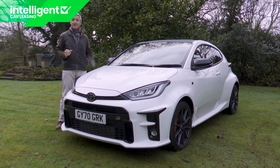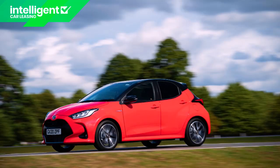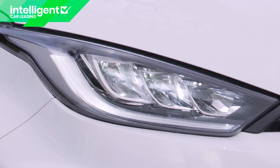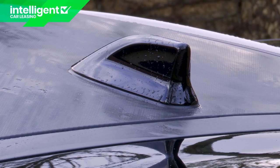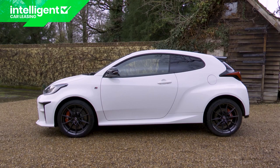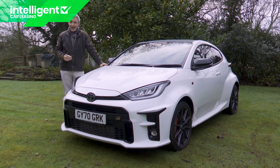Engineer Naohiko Saito was put under pressure to retain the regular Yaris model's five-door body shell, but he wasn't having it. He held out for a stiffer, bespoke three-door body that no other Yaris in the range can have. Virtually everything else has changed too — only the headlights, door mirrors, rear light clusters, and the shark fin roof antenna have been carried over to this wild GR model, which is 55mm longer and sits 45mm lower than its more conservative showroom stablemate.